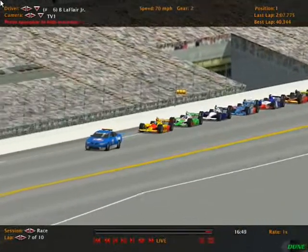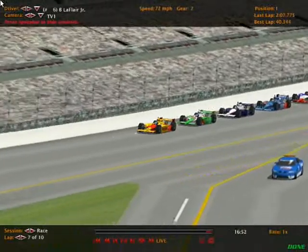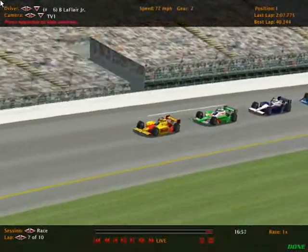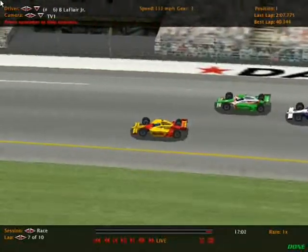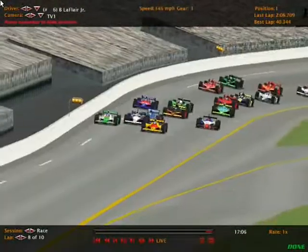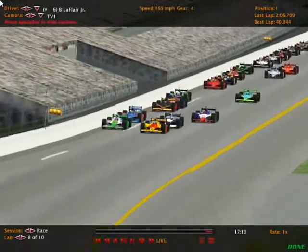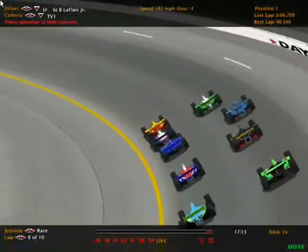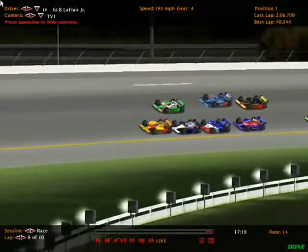We've got a few drivers at the front we haven't talked about much. Brian Le Flair Jr, the leader, is one of those as we go back to green flag racing on lap eight of ten — that leaves us with three laps to go. On the single-file restart, drivers are able to space themselves out. This may end up being a race to the checkers now that they're not completely bunched up, but they are starting to bunch up again.